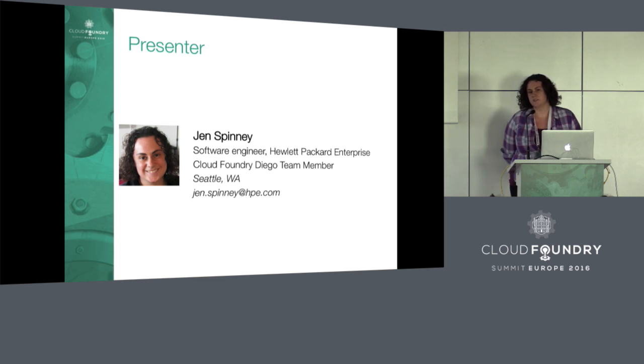I work on the Diego team as a full-time contributor. I work from Seattle, Washington. Right now there's no one else on the Diego team in Seattle, so this is my life — I do remote development every day, eight hours a day.